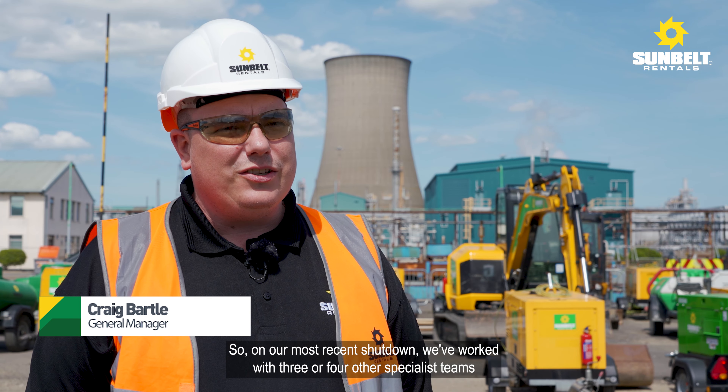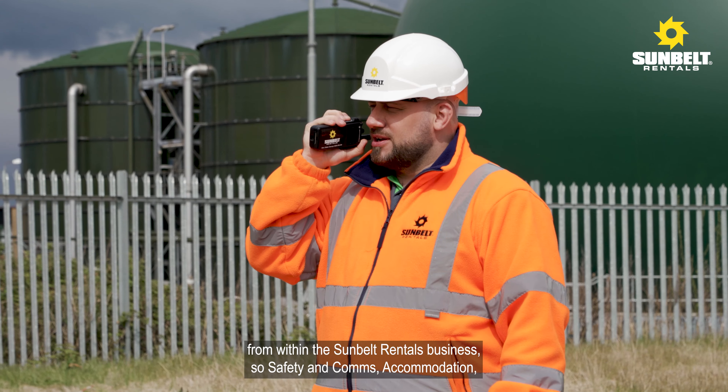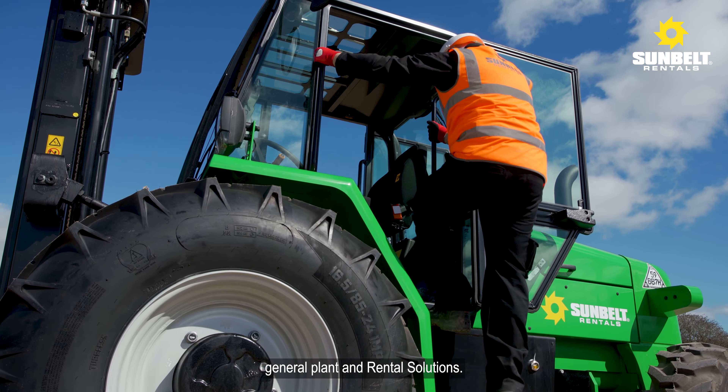On our most recent shutdown we worked with three or four other specialist teams from within the Sunbelt business — safety and comms, accommodation, and general plant and mechanical solutions.